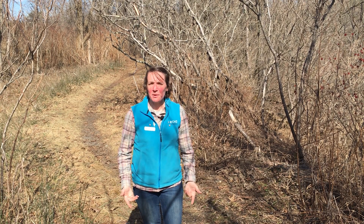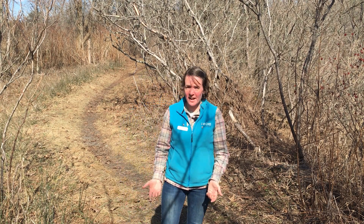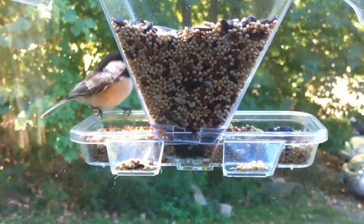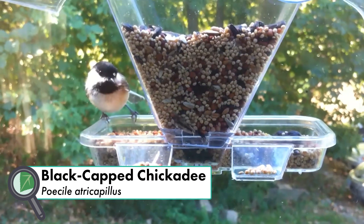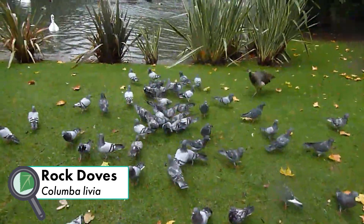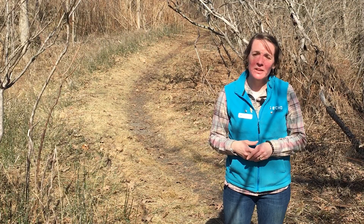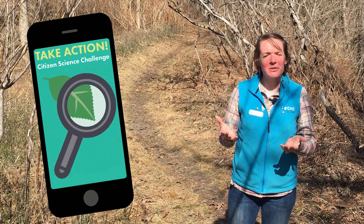We now know that birds are coming back up to Vermont and they have the resources they need to survive. But now the question is who's here and who's not? There are birds that you see in your backyard year-round — maybe something like a black-capped chickadee or a rock dove. But if you head out of your backyard, you may see some more species. What are those species and where are you going to find them?